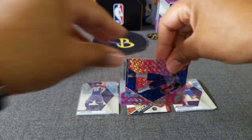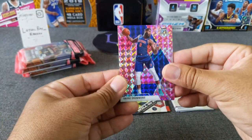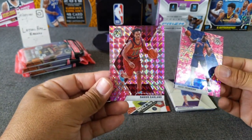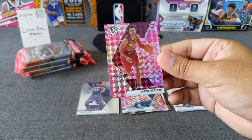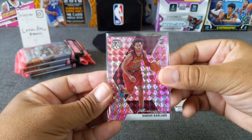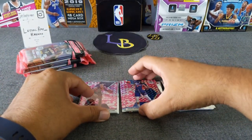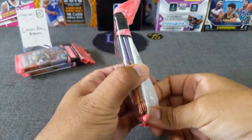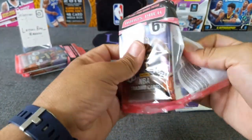Here we go. We've got Josh Richardson and a rookie of Darius Garland Pink. Very nice — I like this one. I like this kid. One of my top rookies, in my opinion. We'll see how it goes. The playoffs are coming up — I think end of July, right?